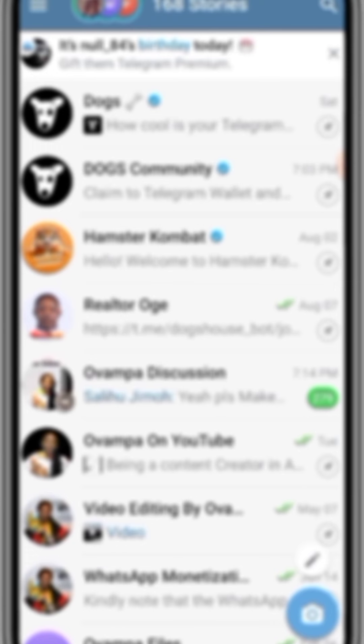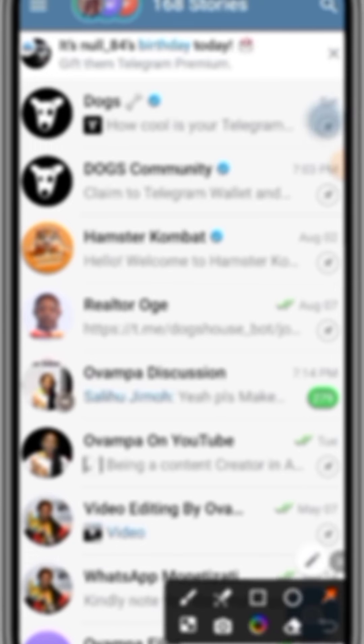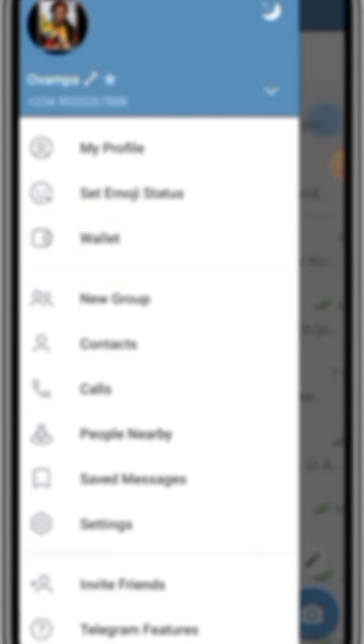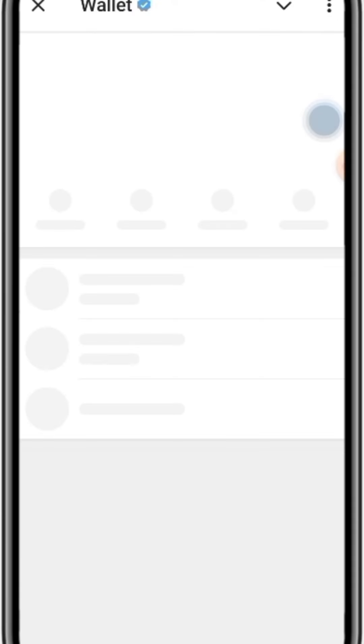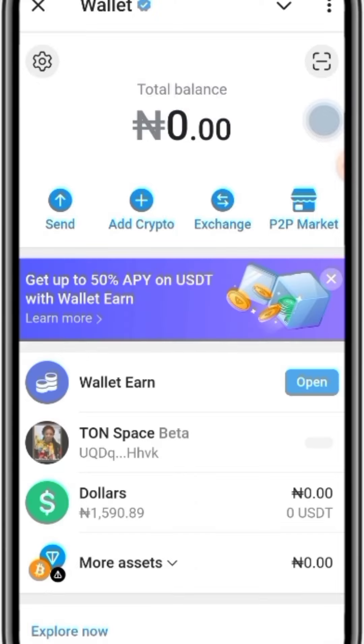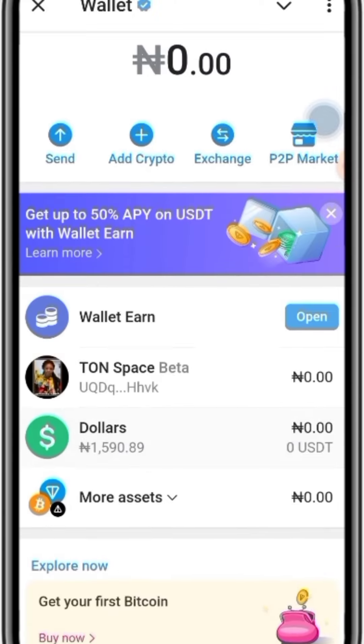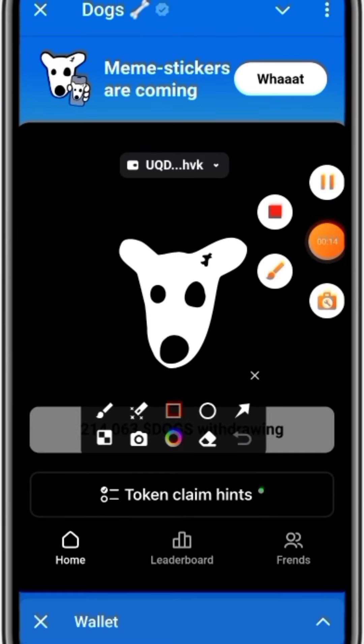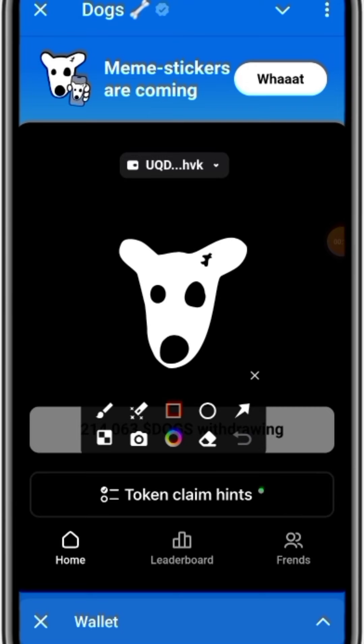Observe as I move mine to the Telegram wallet. You simply click on 'Telegram wallet.' Now look at the wallet — if you have not verified your KYC in your Telegram wallet, it's very simple. You just input your phone number, your full name, and your date of birth. This is the Telegram wallet right here, and this is the DOGS balance.